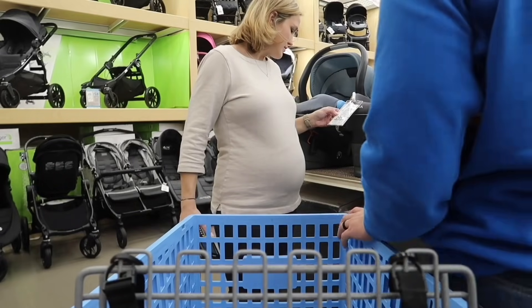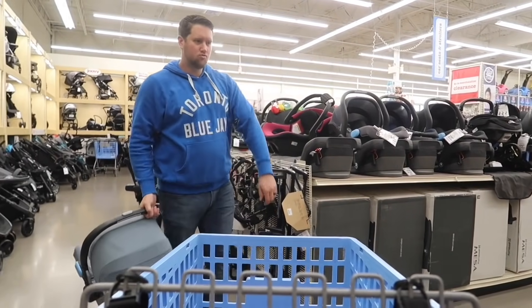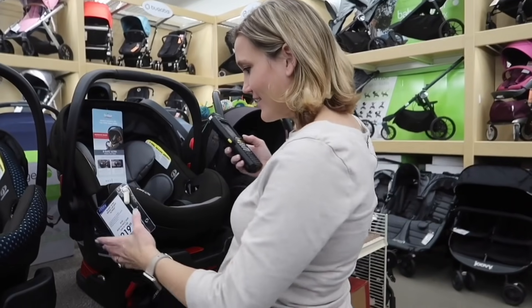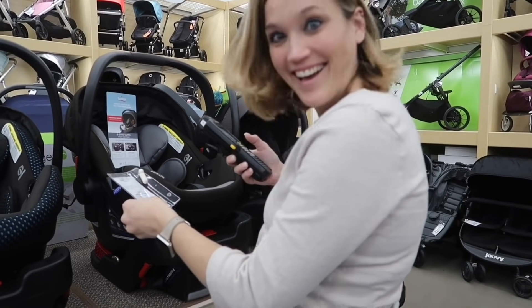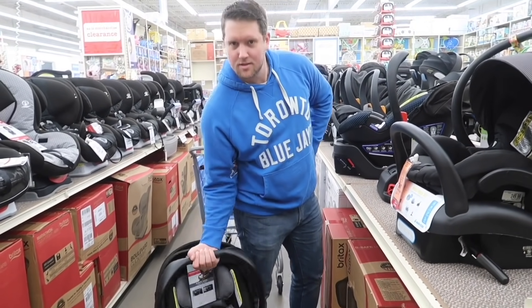We were walking around trying them all out, pressing all the little buttons and gadgets, trying to get the car seat in and out of the carrier — it was pretty overwhelming. There are about 10,000 car seats to choose from. I was very surprised at how heavy they were. It'll be a good arm workout! We were lucky enough to get a car seat at the baby shower and we're really thankful for that.